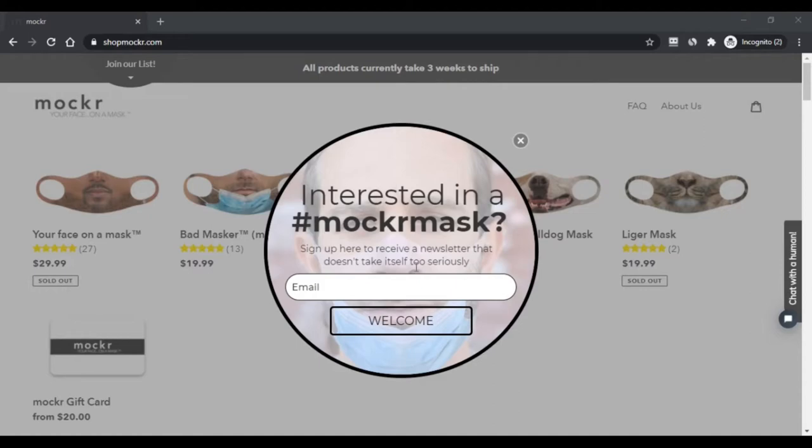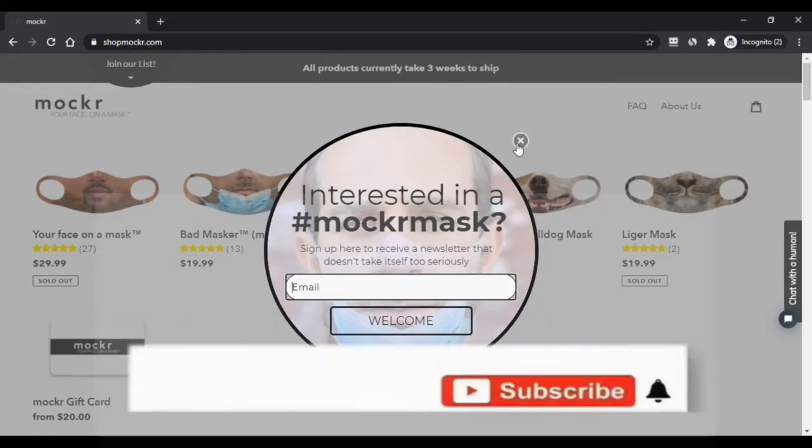Hello, I am Nicky, you are watching Nick Scam Advisor. Today we are talking about SwapMocker.com — scam or legit — you should know about this SwapMocker.com.